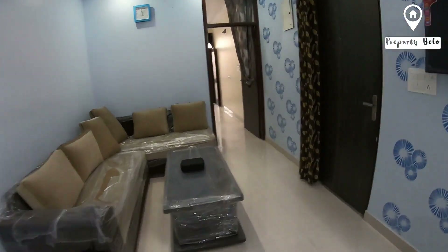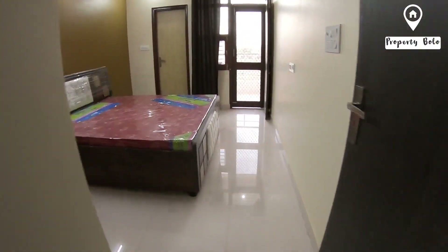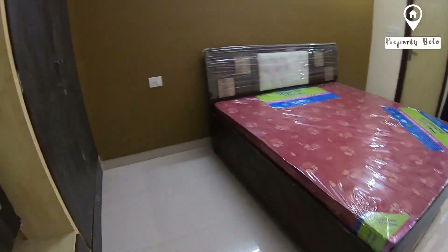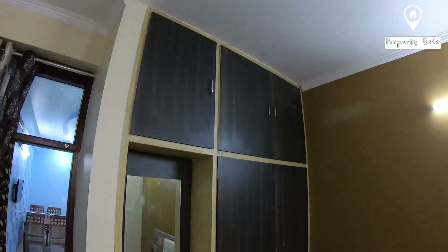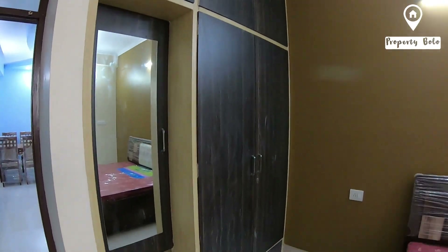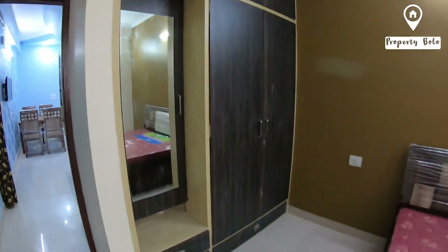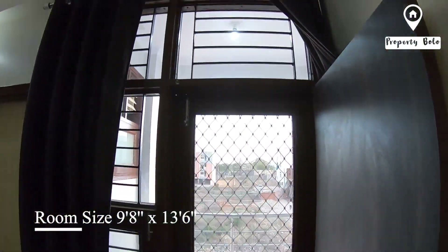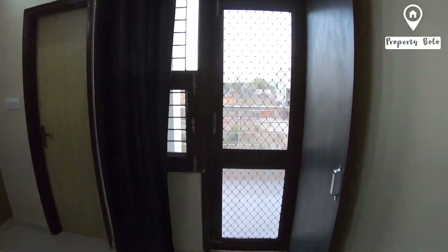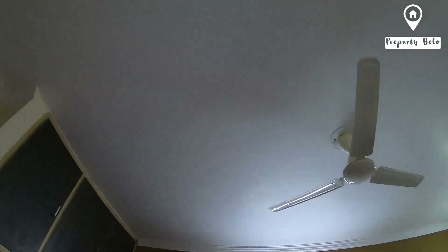Let's go to the next room of this 2BHK flat. In this room we have a full wardrobe with a dressing table. You can also see the balcony ceiling design here.